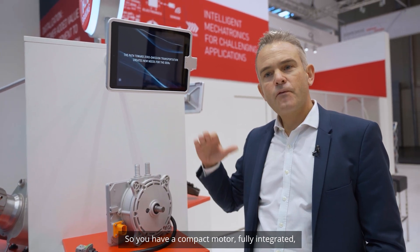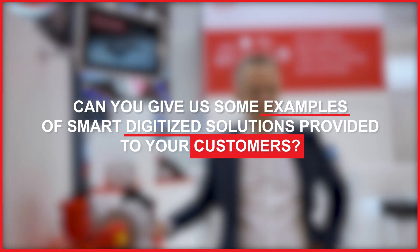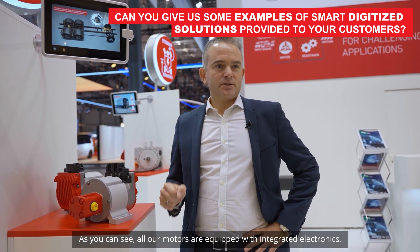So you have a compact motor, fully integrated, that is able to be fit for the customer solution. As you can see, all our motors are equipped with integrated electronics.